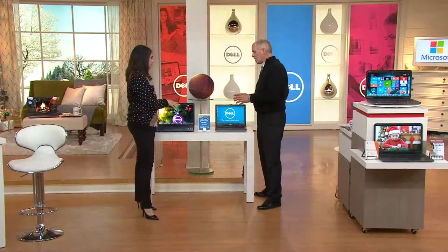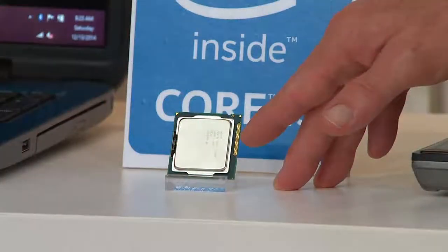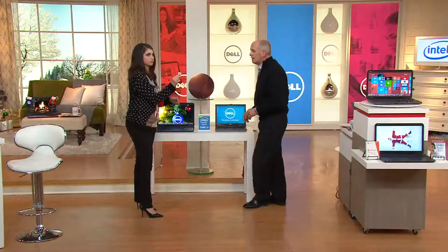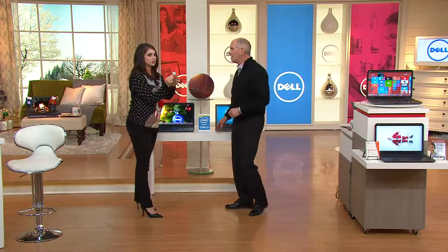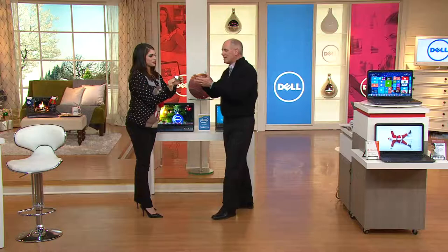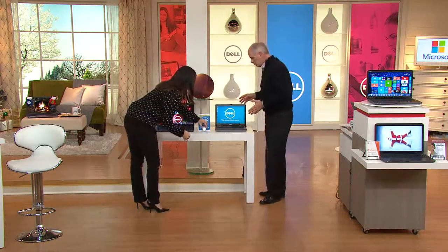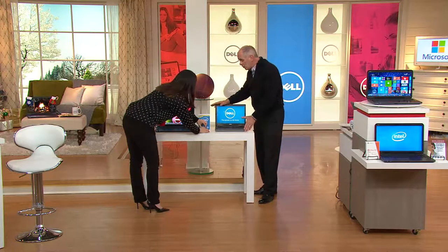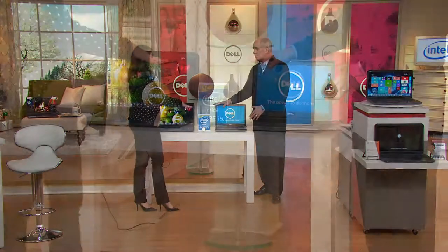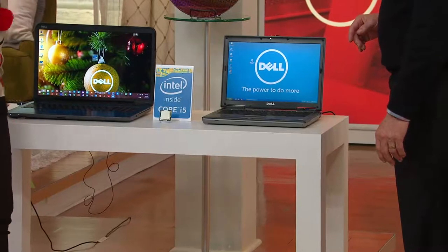I'm glad you brought one — I've never actually seen the Core i5 processor chip. This tiny chip is actually your Core i5 processor. To me, it doesn't mean anything visually — it all comes down to what it'll do. We've got a great Dell computer here that's about a year and a half to two years old — actually even more than that. This is like an old processor, a processor from yesterday. I've got the new Core i5.